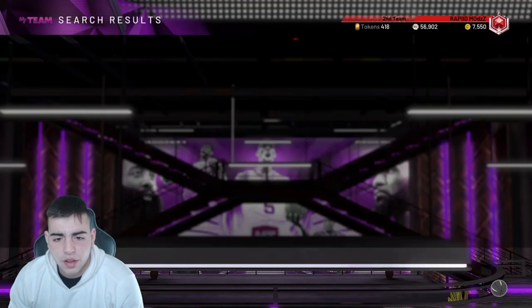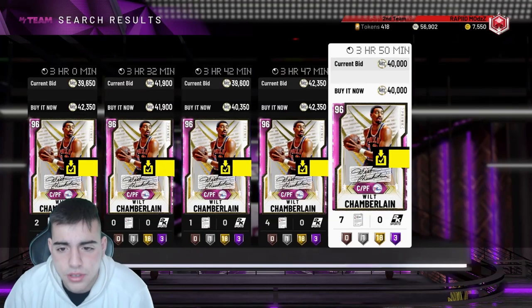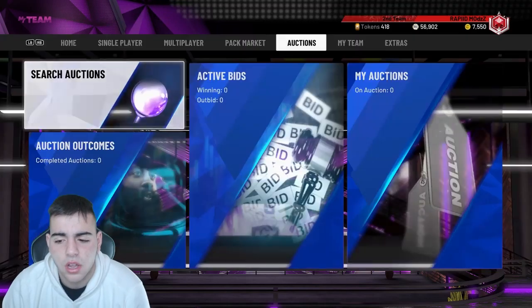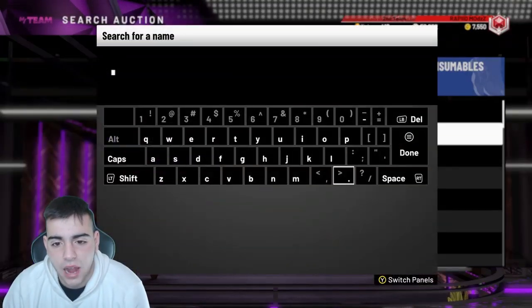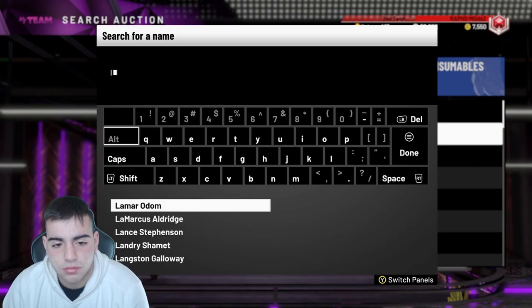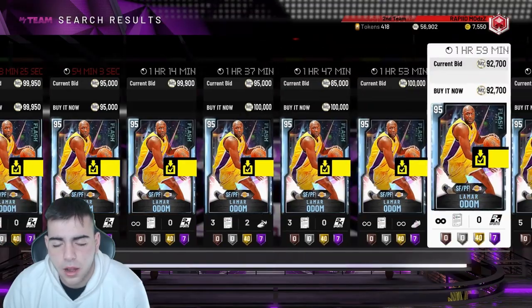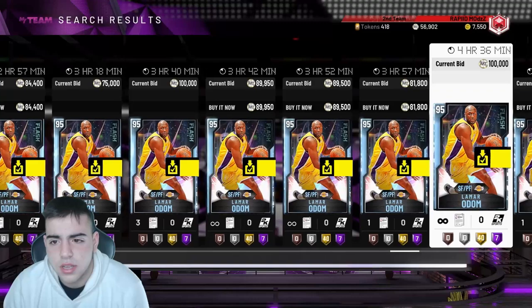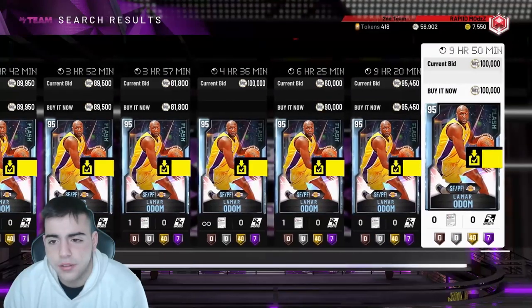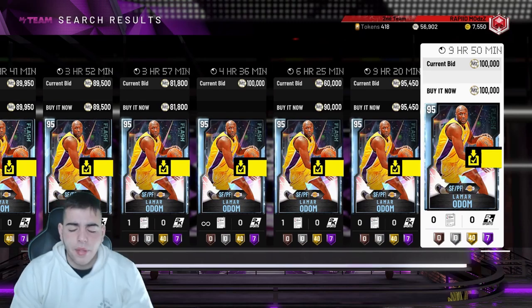I might sell one and keep the other two for now. I really don't think Wilt is gonna go up that much. For Lamar Odom, he's around 85–90K — if you can sell him for 84K, that's a win. I got mine for 58K so that's a big profit.